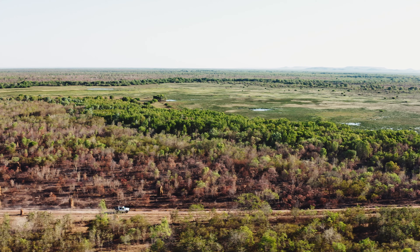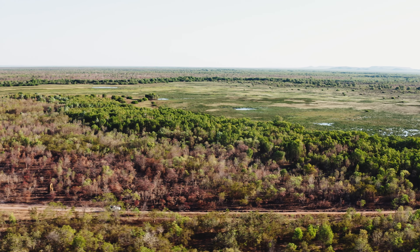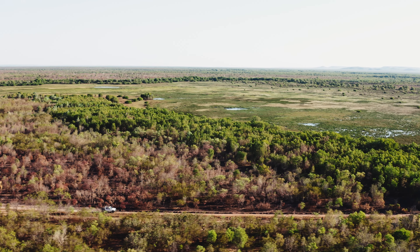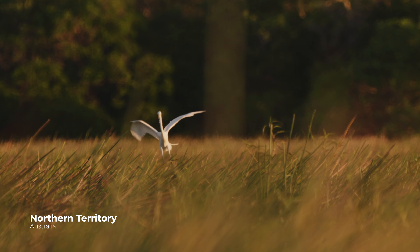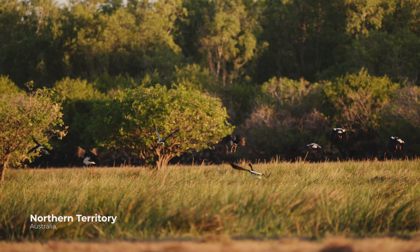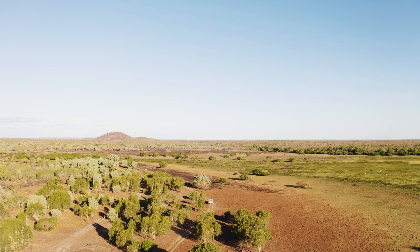We've been contacted by the station owner here, and he reckons the place is overrun with pigs. And it is definitely a piggy place. Beautiful floodplain station. Lots and lots of wet areas — even now in the dry season it's still holding a lot of water, and a lot of good pig hunting habitat.